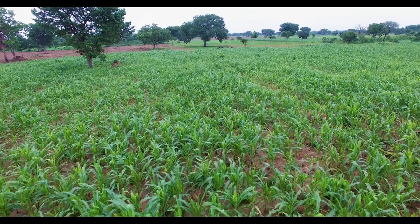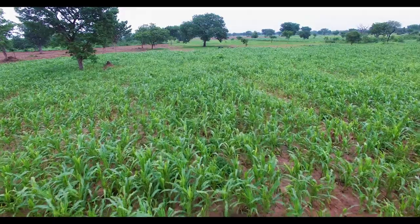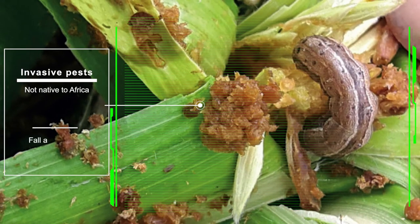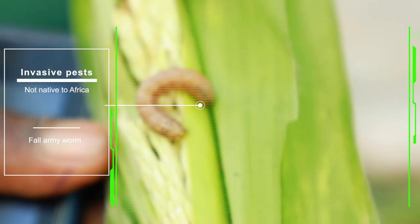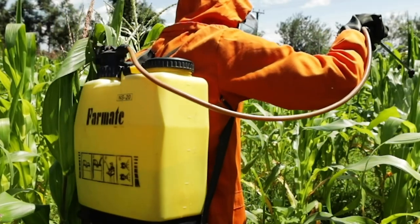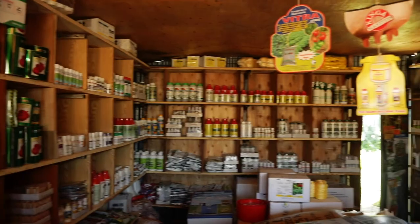The fall armyworm is an aggressive pest affecting crops across Africa. Farmers have experienced losses as maize and other plants are attacked by these caterpillars. To lessen the impacts of the fall armyworm, the majority of farmers often resort to the use of chemical pesticides as a main solution to its management.